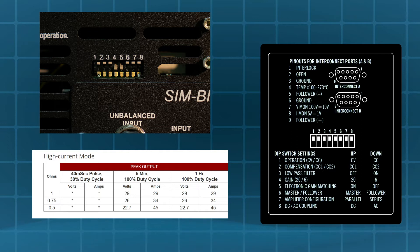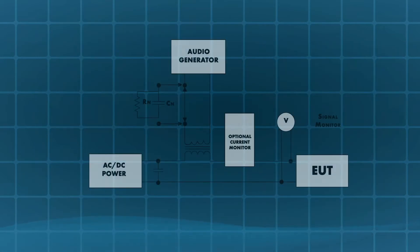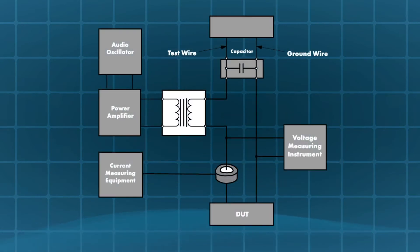With the flip of a couple of switches, the 7234 is able to go from being a low-voltage, high-current battery simulator to a wide-bandwidth DC-blocked amplifier ideal for driving coupling transformers in aviation standards like DO160 Section 18 and 19, or automotive standards like ISO 11452-10.